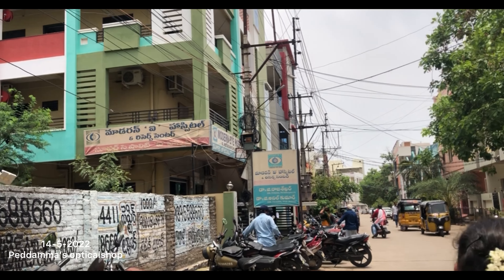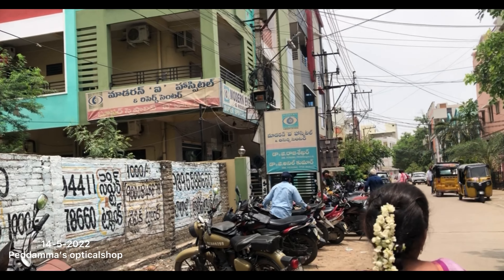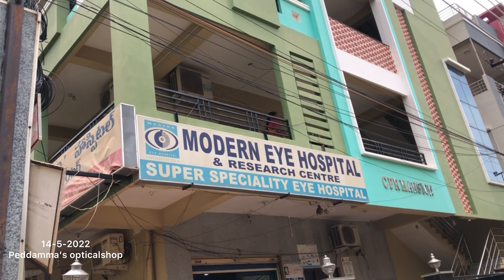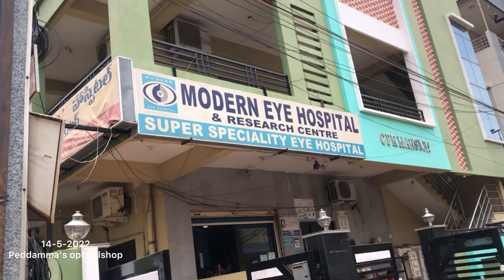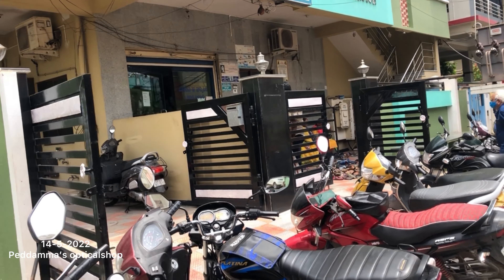Hi guys, welcome to Ved and Shloka's channel. This is Ved. Today we are going to our Peddamas Optical Shop. See? It is Modern Eye Hospital.